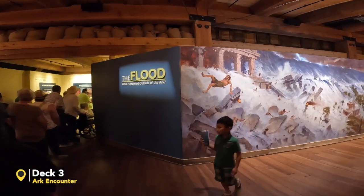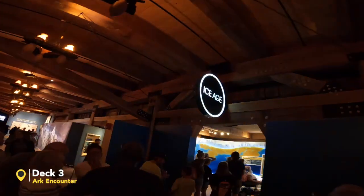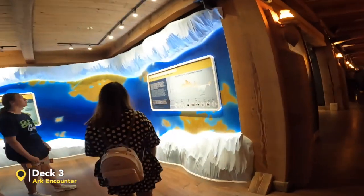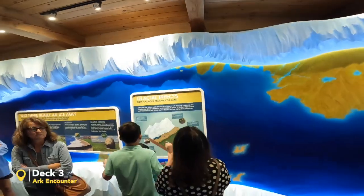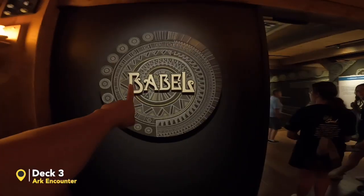Deck 3 — the plot: what happened outside of the ark? This is what happened outside the ark — scary, right? The ice age area. We are going to Babel's area.